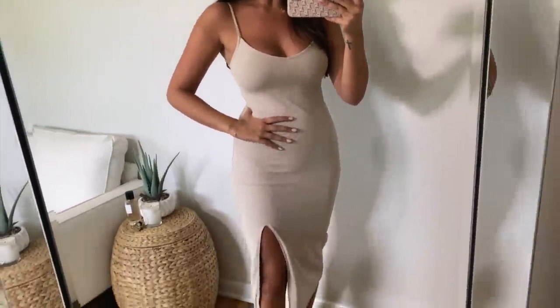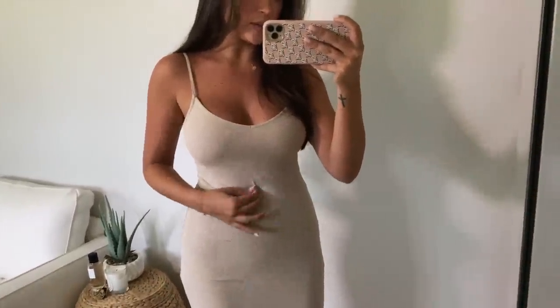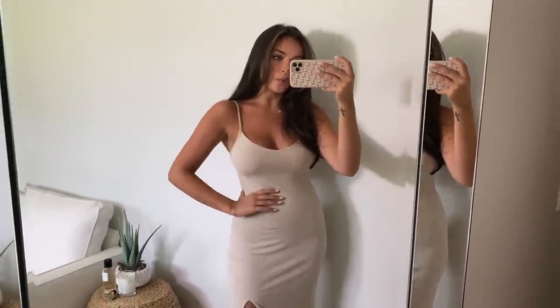First up we have this really cute midi dress from Abercrombie. I really liked the length and the slit. The material is very stretchy and moves with you — not constricting at all. The color is very neutral so you could definitely wear this into fall with a sweater or jacket. It's super comfy even though it's form-fitting.